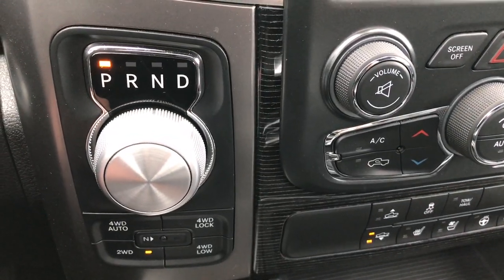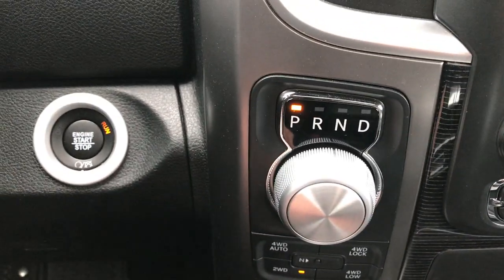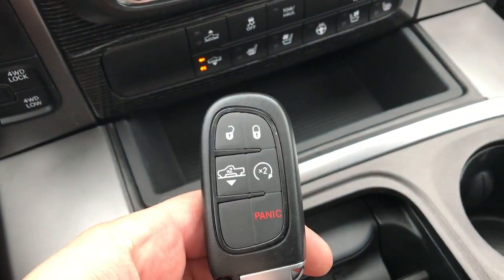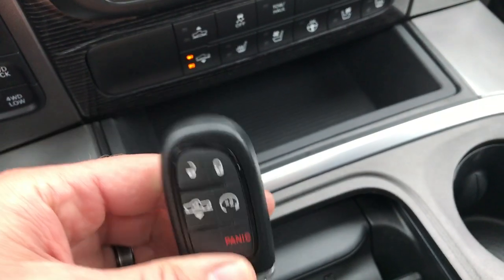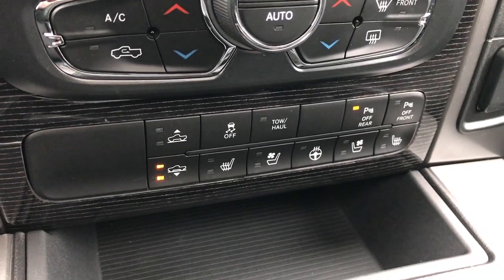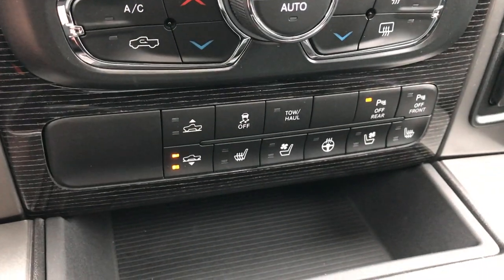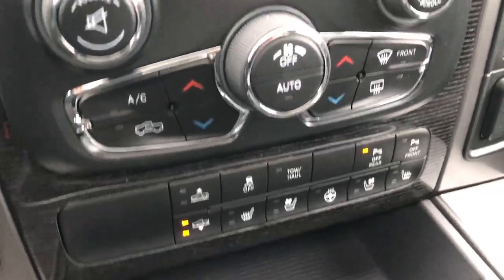You have a turn-dial 8-speed automatic transmission, push-button 4-wheel drive, and push-button start with the keyless entry, enter-and-go system along with remote start. It also has the four-corner air suspension leveling system, so you can raise the height of the truck into off-road one or off-road two mode. You've also got controls for your heated seats, steering wheel, stability control, and reverse sensors.